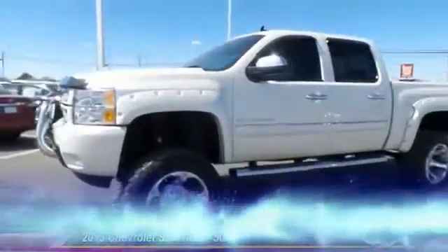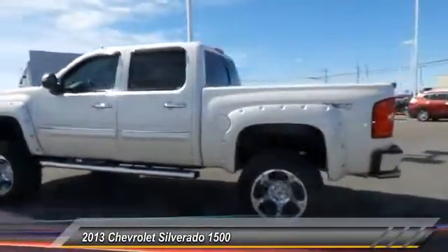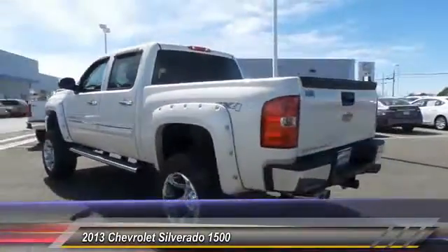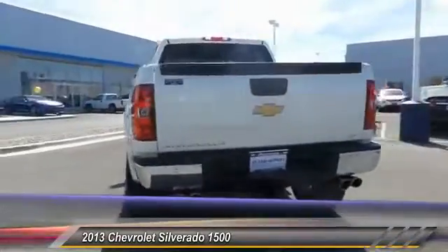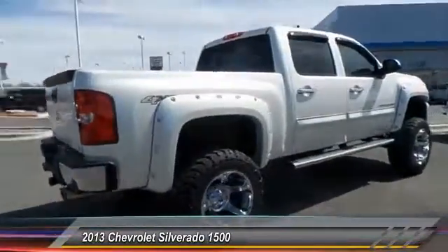The 2013 Chevy Silverado 1500. The Chevy Silverado 1500 has the lowest cost of ownership of any full-size pickup. This vehicle has less than 6,000 miles.